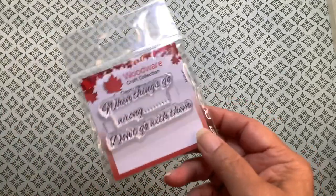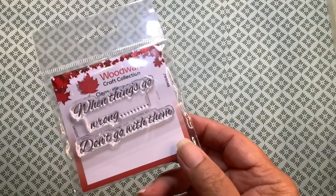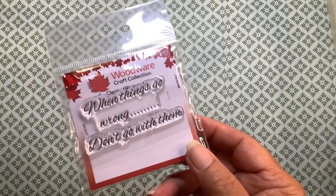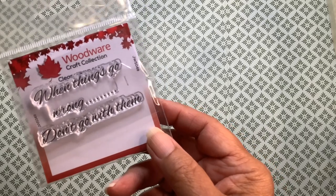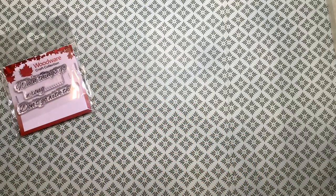From scrapbook.com, I got — this is a company that's fairly new to me, Woodware — but I'm really enjoying their stamps. I found that they stamp very clearly and they're quite inexpensive. This one says, 'When things go wrong, don't go with them.' This would be perfect in my journal or on one of my inspirational cards.